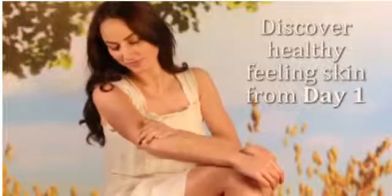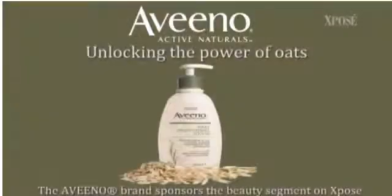Next up, for anyone with oily or combination skin, keeping your face shine-free can be a hassle. Worry no more, as today we've got some tips on how to stay matte from morning to midnight. Discover healthy feeling skin from day one with Aveeno.